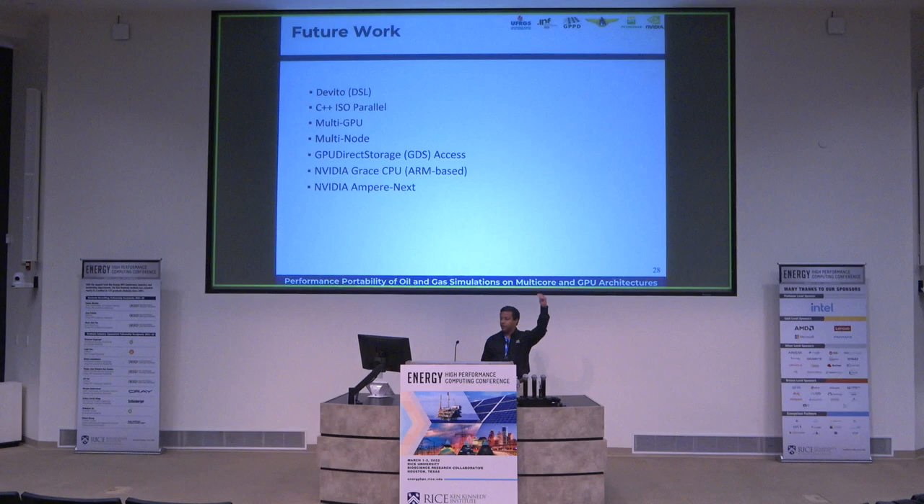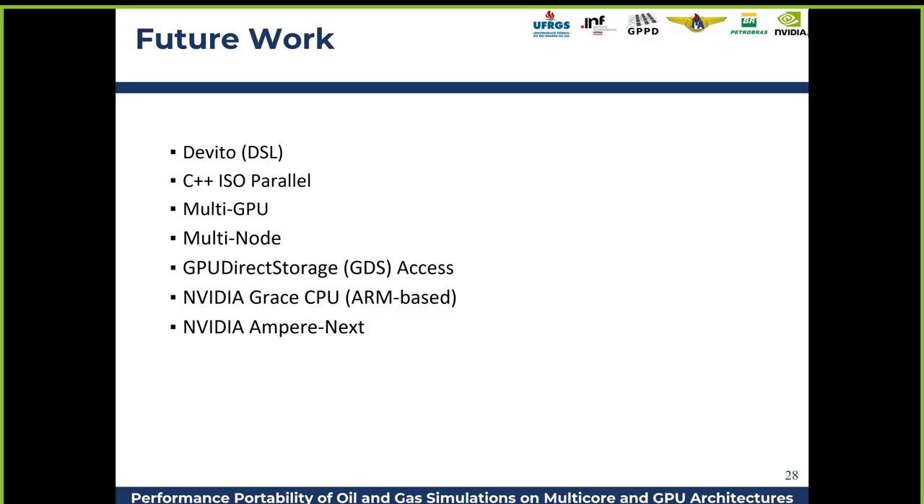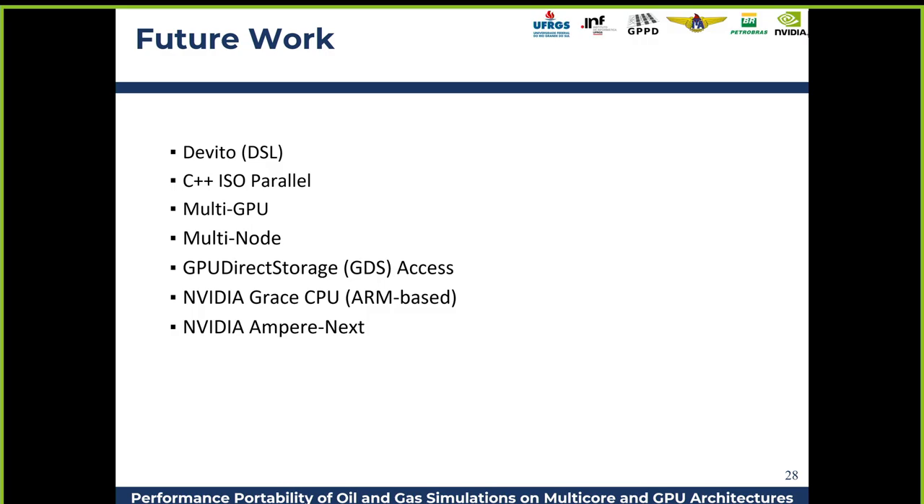What we want to do next is compare with other levels of abstraction, like a DSL, and compare C++ with native parallel instructions. We also want to explore multi-GPU, multi-node, other components of the real application, GPU direct storage for IO, the new ARM-based CPU named Grace, and of course the next generation of NVIDIA GPUs.